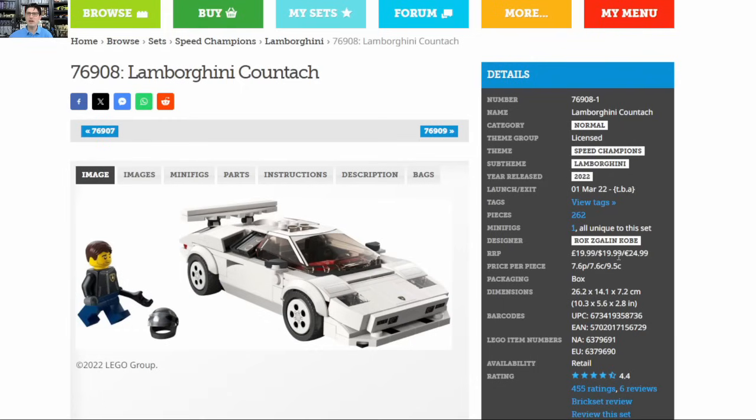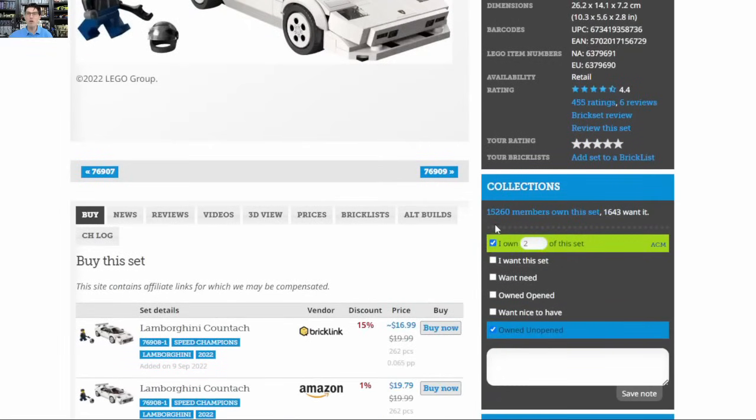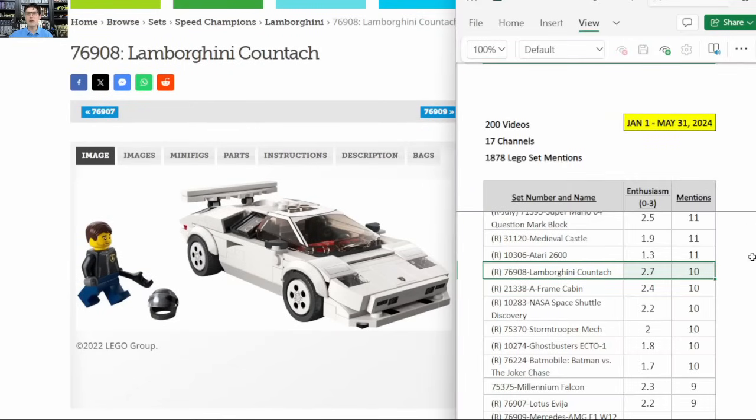The Countach is a $20 set with a 4.4 rating with 455 ratings and over 15,000 community members already own this set. Those numbers are astronomical — the demand is very, very high on this set. On my enthusiasm score and mentions table, it has a 2.7 out of 3.0 enthusiasm score with 10 mentions. I watch all the other Lego investing and reselling videos on YouTube and collect mentions and enthusiasm score data.